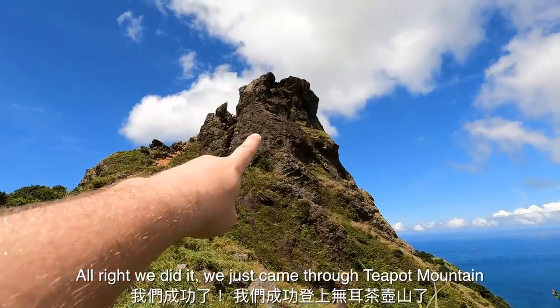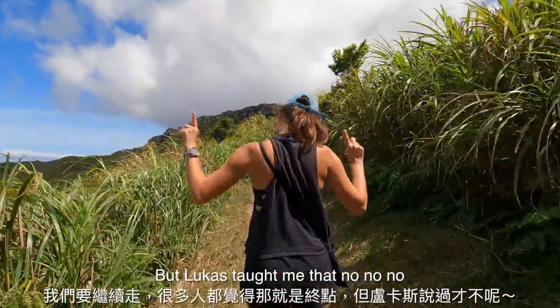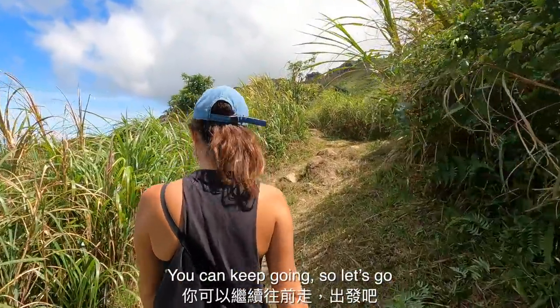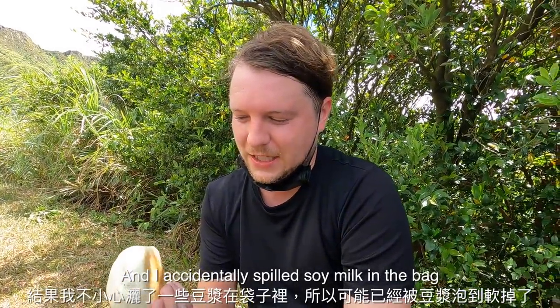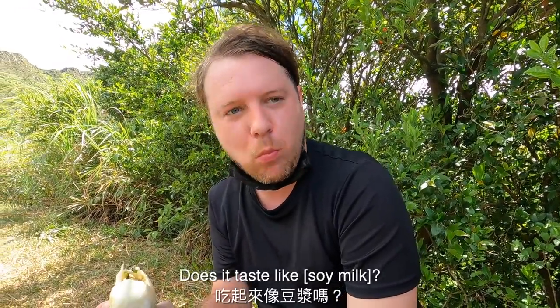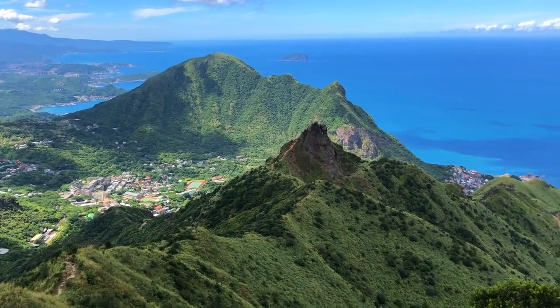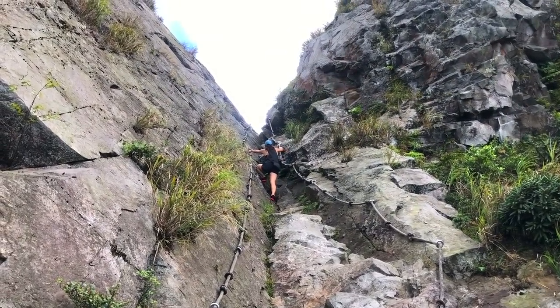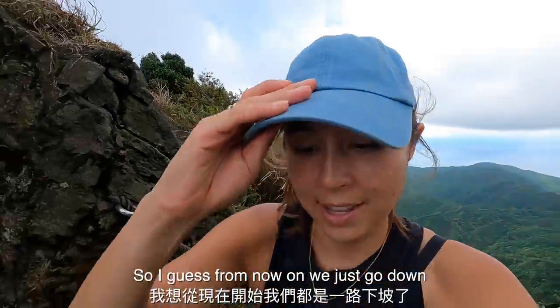There's Teapot Mountain — we did it, we just came through Teapot Mountain. A lot of people think that's the end, but Lucas taught me you can keep going. Just up here is a nice shaded place to rest and eat a little lunch. We picked up some early morning baozi, and I accidentally spilled soy milk in the bag — it's soaking wet with soy milk. Does it taste like doujiang? Really.